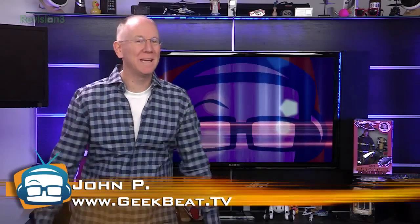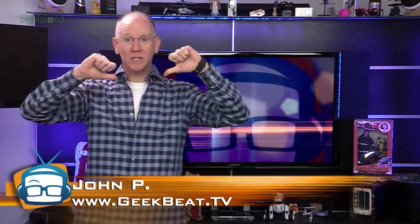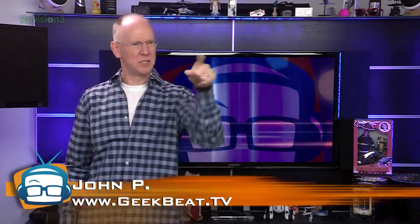Huawei unleashes a mobile beast, Dave Powell launches a Kickstarter, and you need to help us choose a custom UpDesk design. I'm John P, and it's all on GeekBeat. Let's do this!